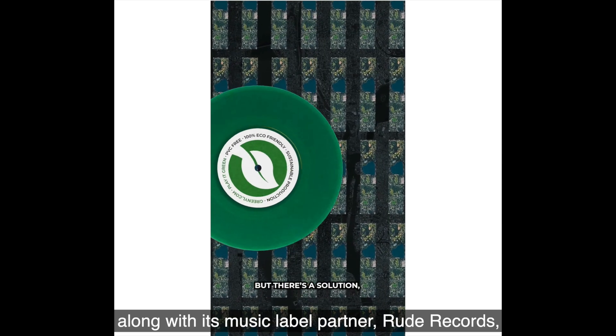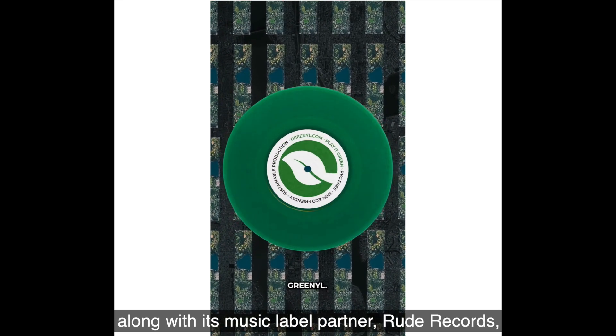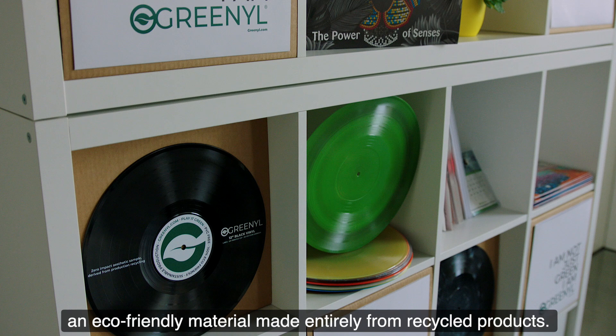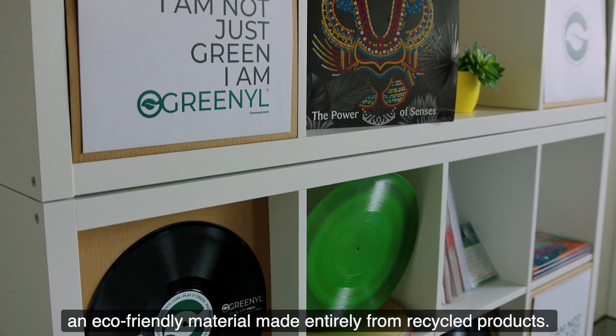So Terenzi, along with its music label partner Rude Records, found a solution: Greenol, an eco-friendly material made entirely from recycled products.